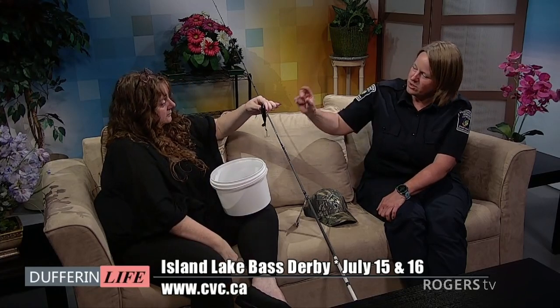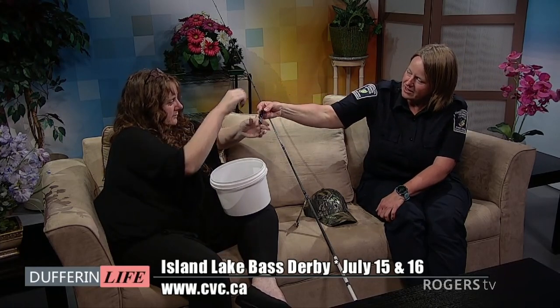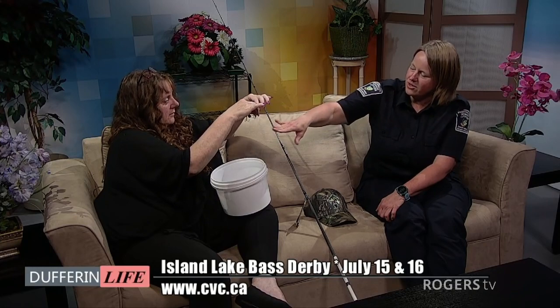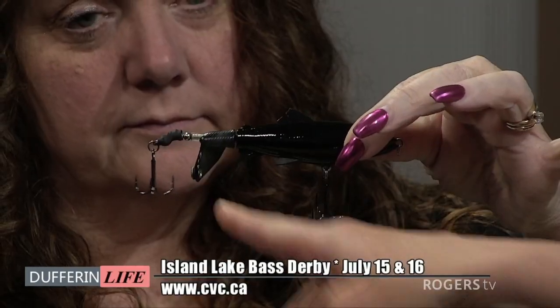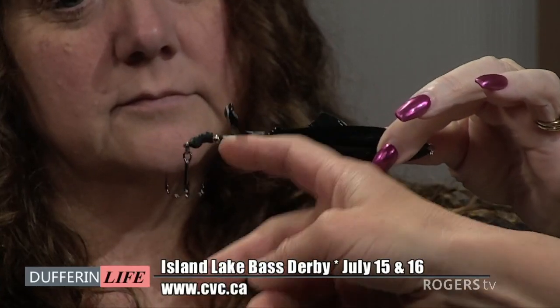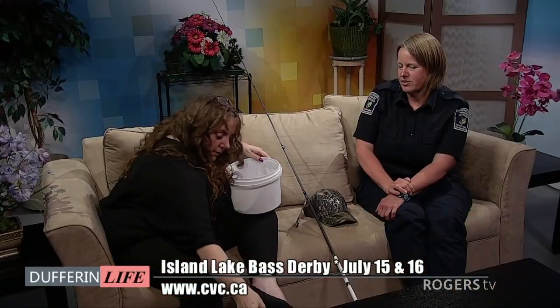And then this one here is a top water lure. So when you're pulling it in the water, it skims the surface and the tail will spin and make bubbles and noise to attract fish that way. This one's also good for bass and pike. It's a top water lure, so if it's really weedy, that's a good one to use.